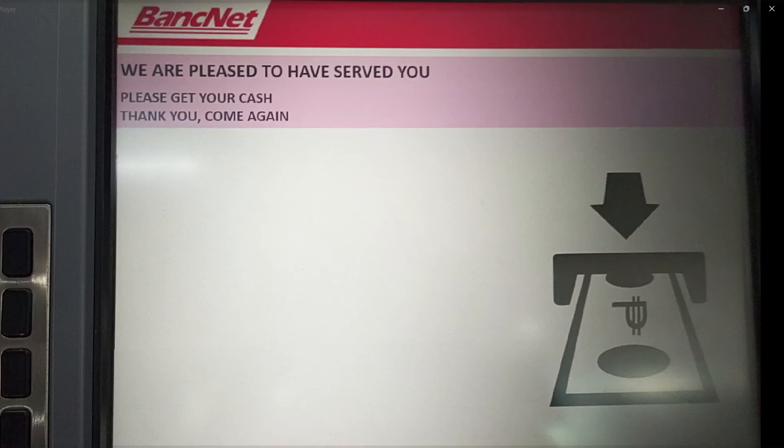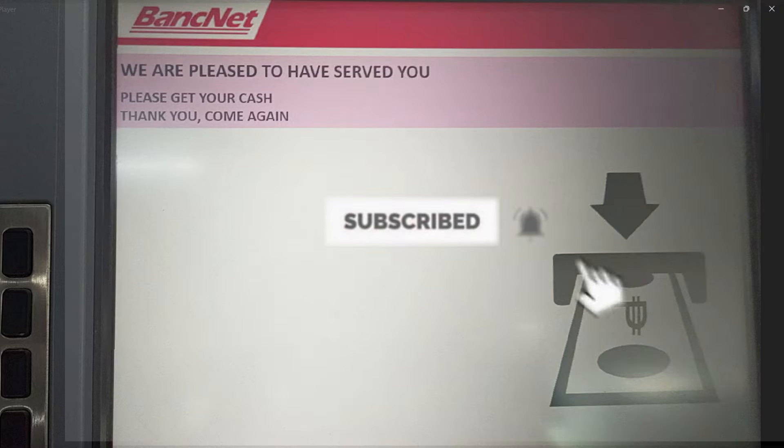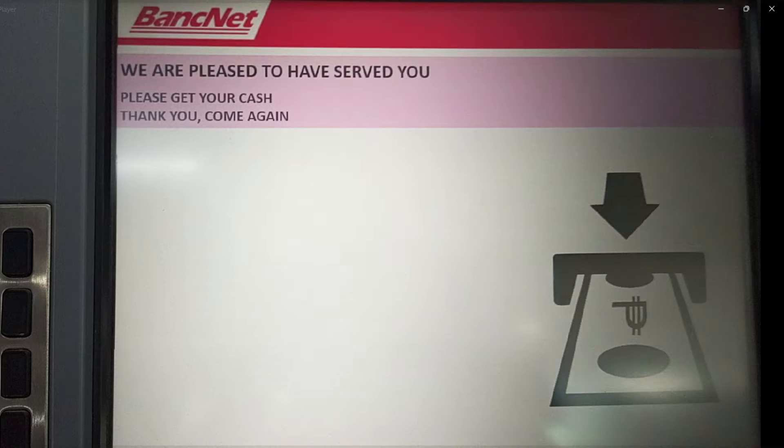Okay, so ganun na gamitin ang ATM machine dito sa 7-Eleven. Kung nagustuhan ninyo itong video at nakatulong sa inyo, don't forget to like and subscribe this channel. Thank you so much sa panunood. See you on the next video. Bye-bye!